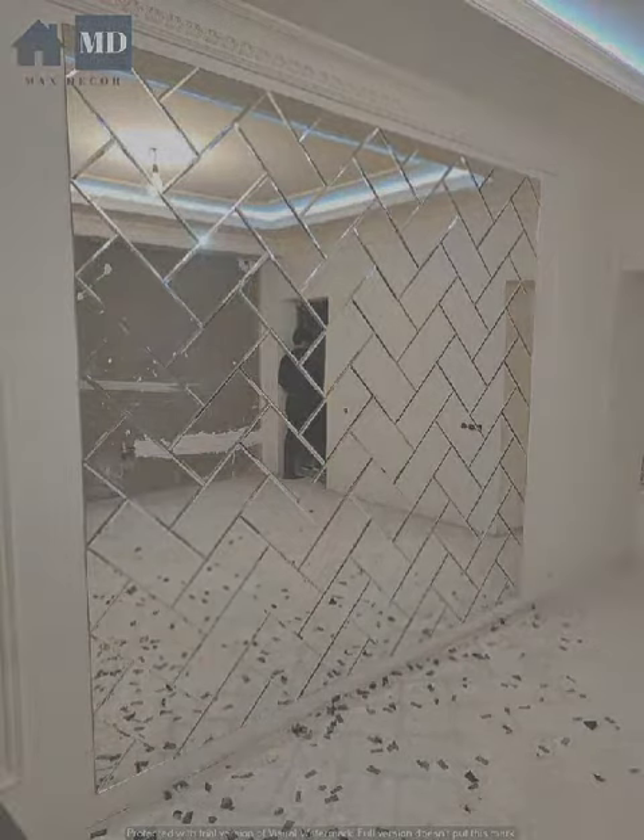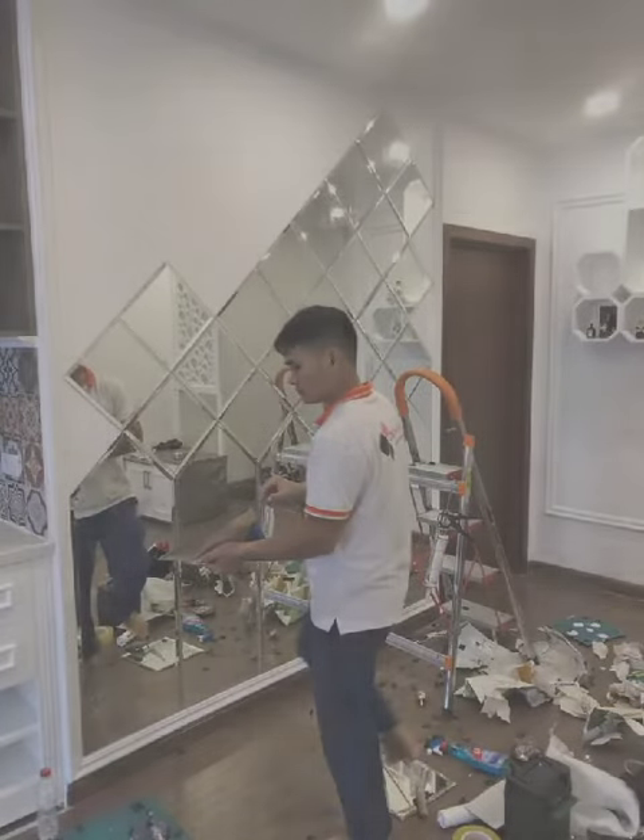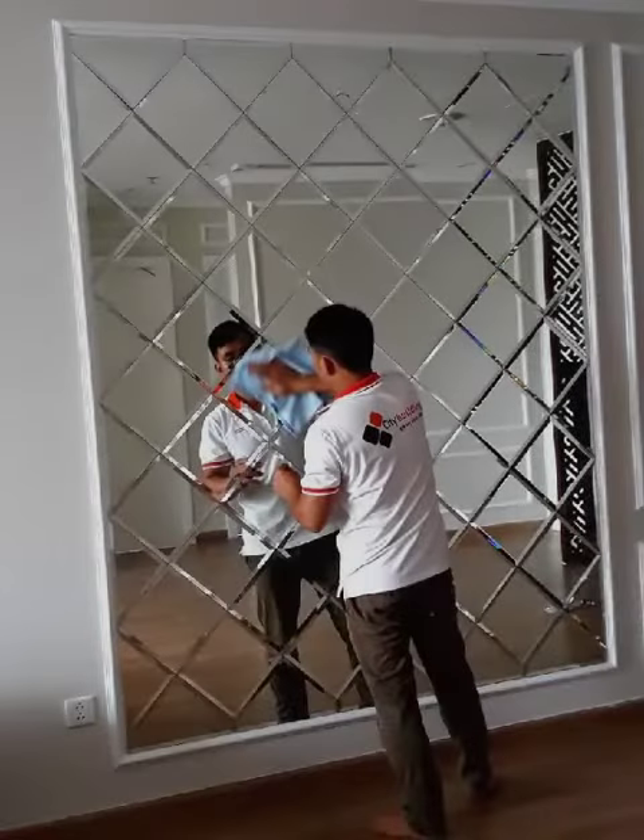Mirrors can create the illusion of depth in a room, making it feel larger and more inviting. This is particularly useful in hallways and entryways. Strategically placed mirrors can also help balance a room's design and create a sense of symmetry.